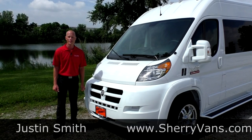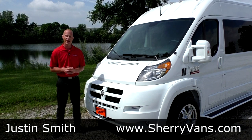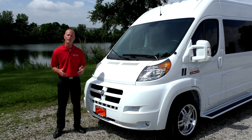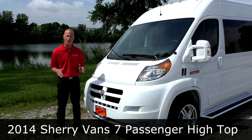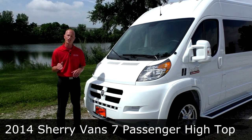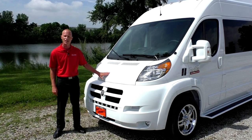Good afternoon, my name is Justin Smith with Paul Sherry Conversion Vans, and I'd like to thank you for joining us today. I'm really excited to do this video for you guys. This is our all-new Ram ProMaster Conversion Van with a Sherry design that we exclusively designed. I've been working with a converter who's been in the business for over 35 years to bring you this excellent product.